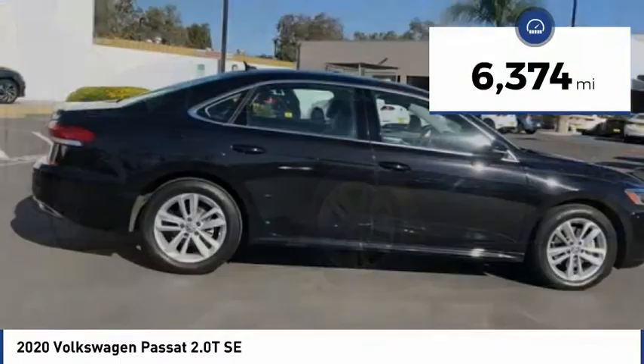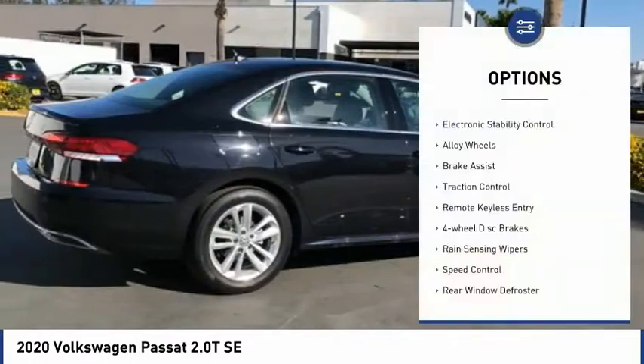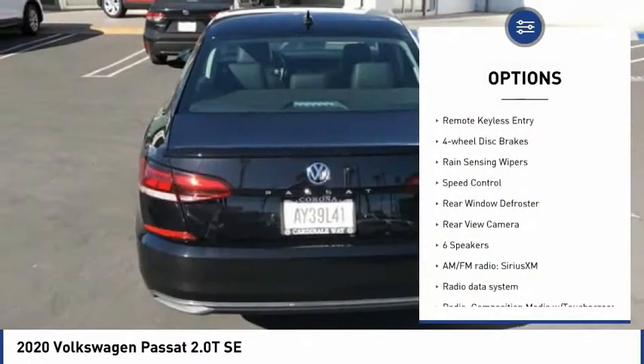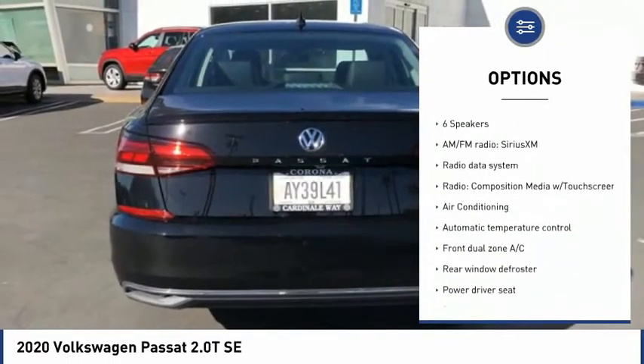This vehicle has less than 7,000 miles. Here are some of this vehicle's great options: electronic stability control, alloy wheels, brake assist, traction control, remote keyless entry, and four-wheel disc brakes.